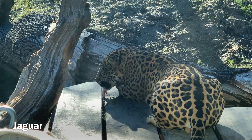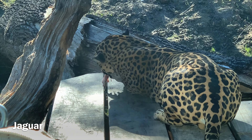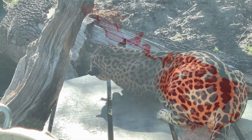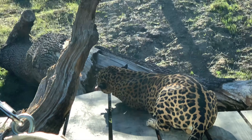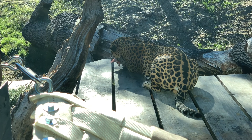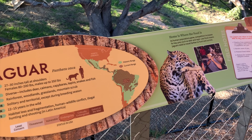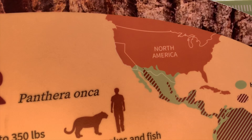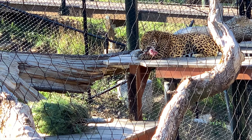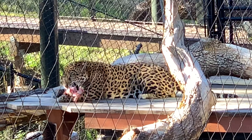Next, we spot the jaguar. This animal once lived in California. In fact, in the early 20th century, the jaguar's range extended as far west as Monterey in Northern California. They're now endangered due to hunting. Jaguars used to be native to this area historically. Wildlife conservationists are hoping that this exhibit will raise awareness so that these animals can thrive once again.